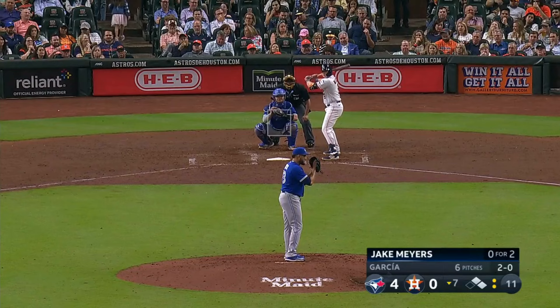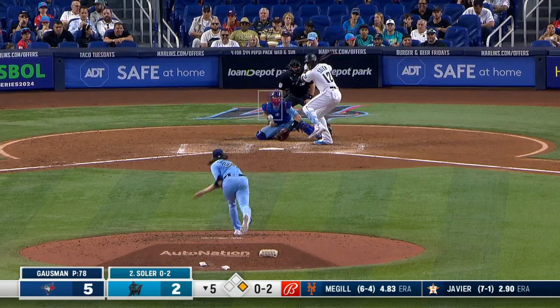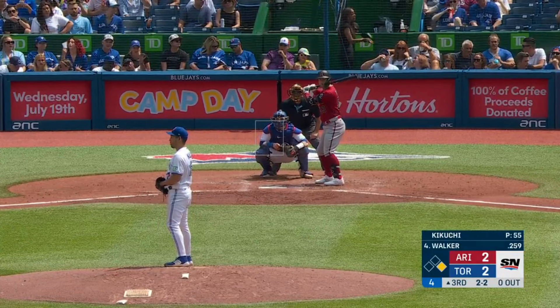Pulled toward third. Chapman — tough hop, he handled it. And it's around the run. Ground ball slowly hit to third. Chapman will make the play to first, and that will do it. Ground ball to third, and the Blue Jays go around. Hard hit ball toward third — Chapman's got it. Good throw on the run.